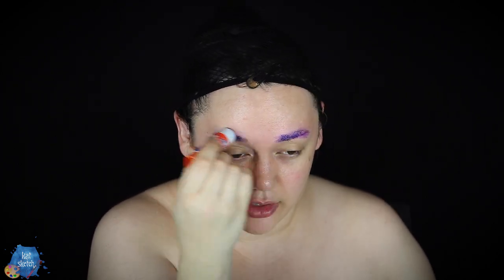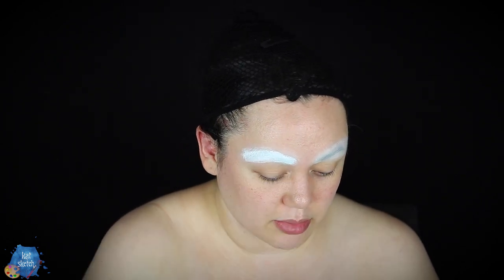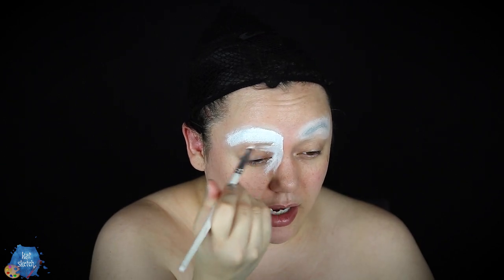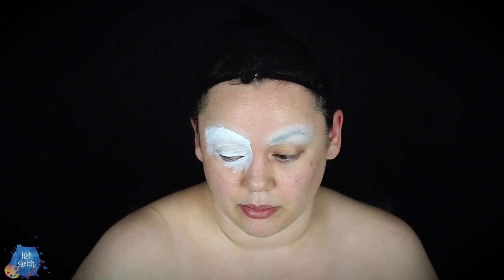Going to flatten my eyebrows down with some glue stick and powder, like always, because all these Coraline characters either have no brows or just a barely-there thin line of a brow. So we're going to flatten these down so we can paint on top of them and make them disappear. I do about four layers of glue and powder to make my eyebrows disappear. Now that our brows are covered, I'm going to get some white cream paint to cover them fully, and put it around my eyes and areas where I tend to crease.